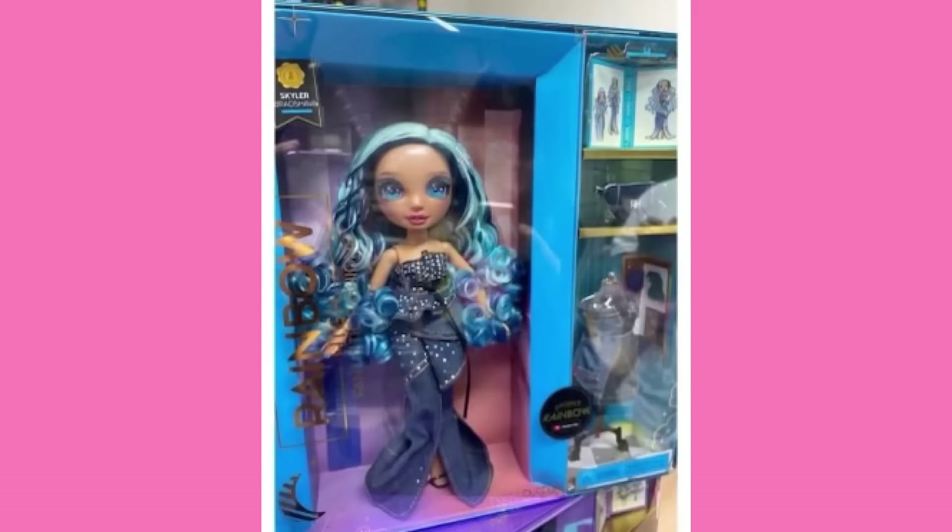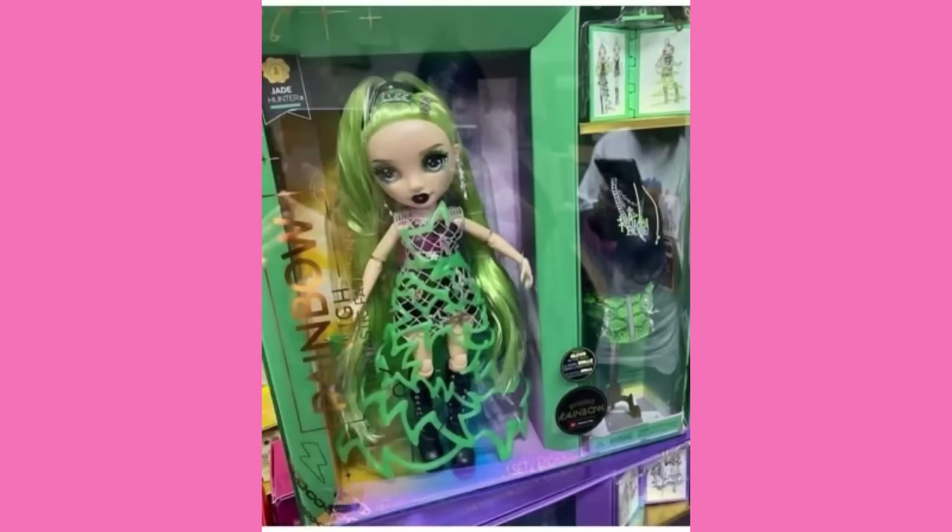It looks good though — this is a good looking doll and I'm going to give her an 8.5 out of 10. The only reason it's not higher is because I do not like denim — I dislike denim, that's just me. I feel like they could have done more for her runway look. They could have at least given her a necklace or a headpiece or something. But overall she looks pretty good.